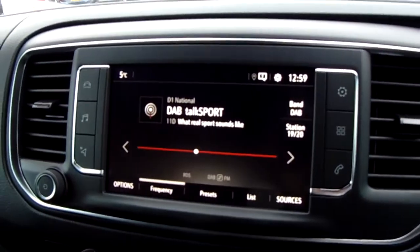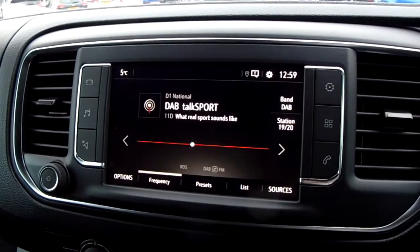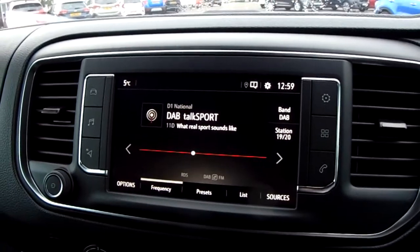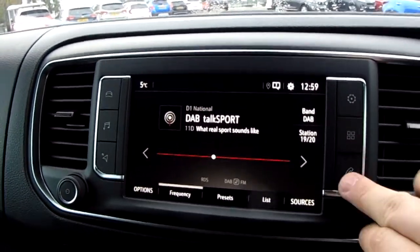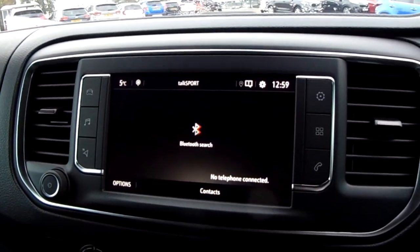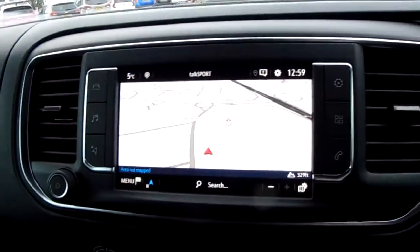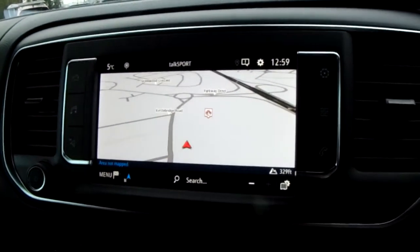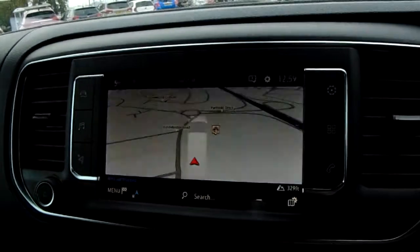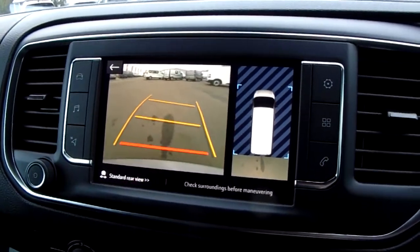Moving up once more you do have your main display on the centre console. It is a touchscreen display and you have your DAB radio stations as well as your AM and FM, so there are plenty of stations to choose from with improved sound quality. You can also connect your phone via Bluetooth, allowing you to use hands-free, which is the safest way to make any calls while driving. You also have satellite navigation, perfect for getting you to new places. Pop the van into reverse and you can see the rear facing camera I mentioned — another fantastic feature to help you park this vehicle.